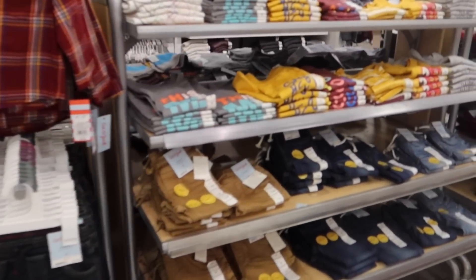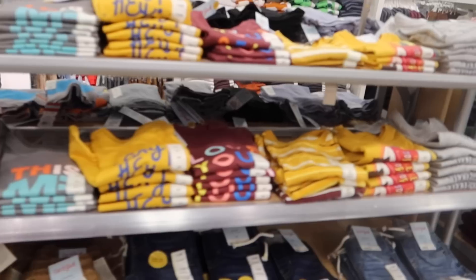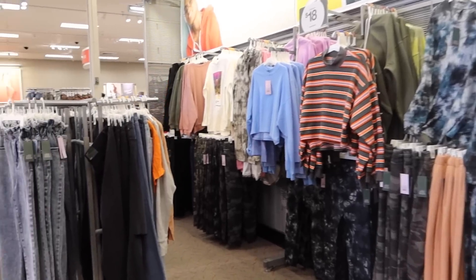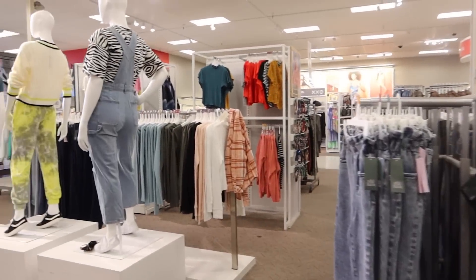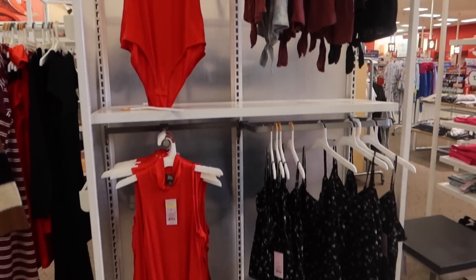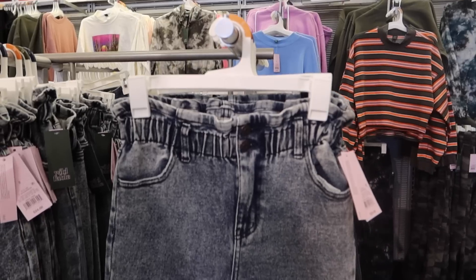The first thing I saw was the boys' clothing section — I wanted to see if I could get something for the boys, like a long sleeve. I like the inspirational shirts that have cute messaging. Then there's what I call the teen section, where they have a lot of crop tops and bodysuits.